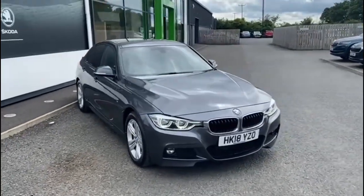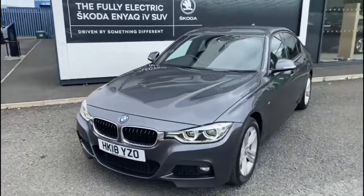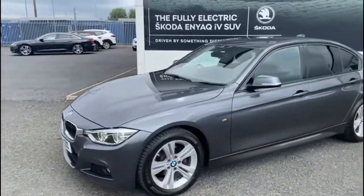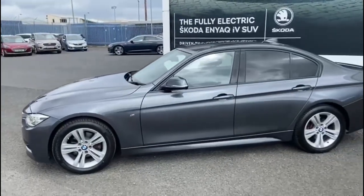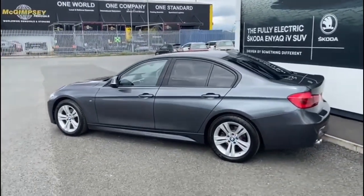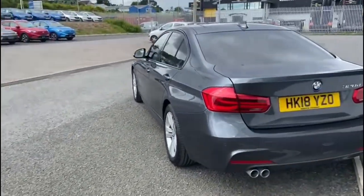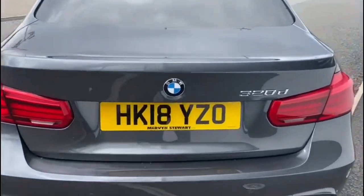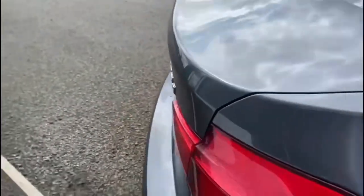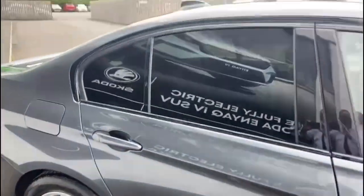Here we have for sale a June 2018 BMW 3 Series 320d M Sport. It's a four-door automatic. As you can see, the vehicle is finished in a gray metallic paint. It's got rear privacy glass, alloy wheels, full leather interior, and Bluetooth for your mobile phone.